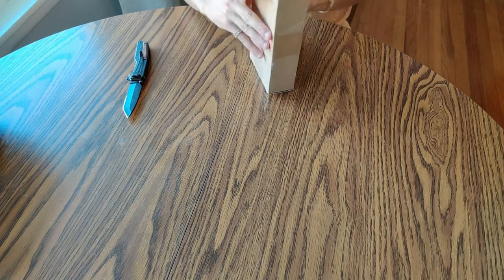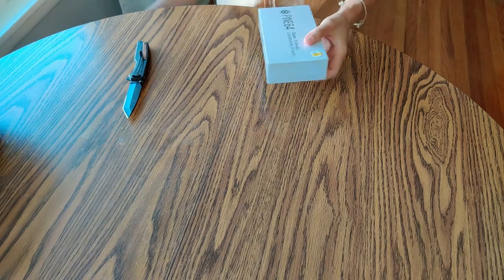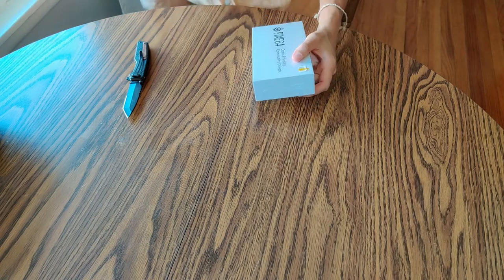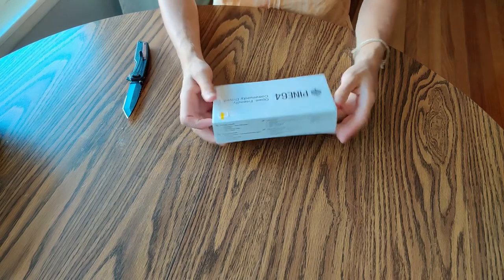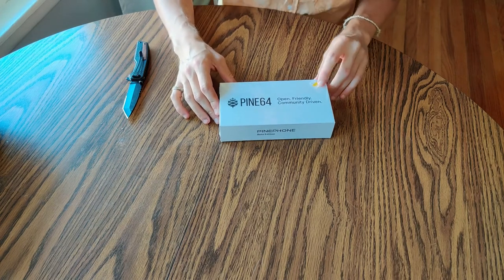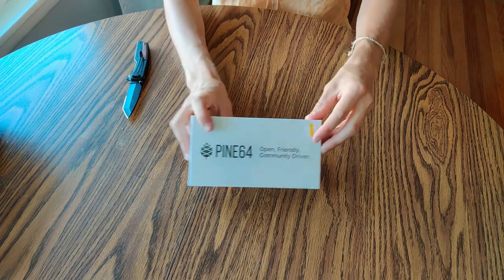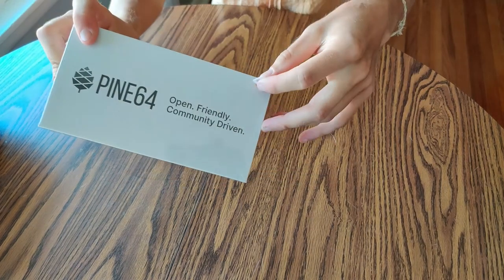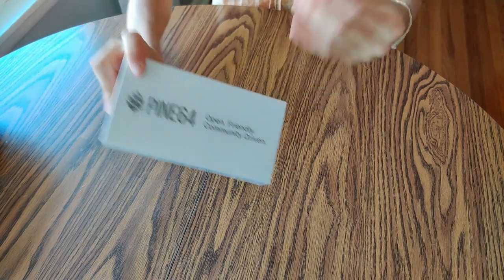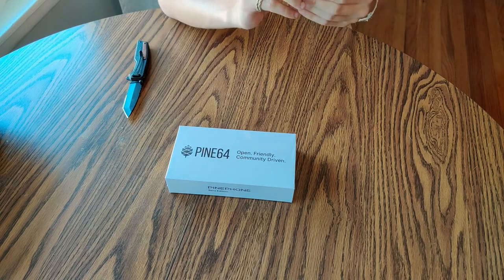I'm thinking there's probably another box in here. Yep. Nothing else in that USPS box. So, here is the Pine Phone box. Looks like it even has — I don't know what this is. It looks like it almost has like a little SIM card slot or something in it, but it's hollow. I don't know what that's for.